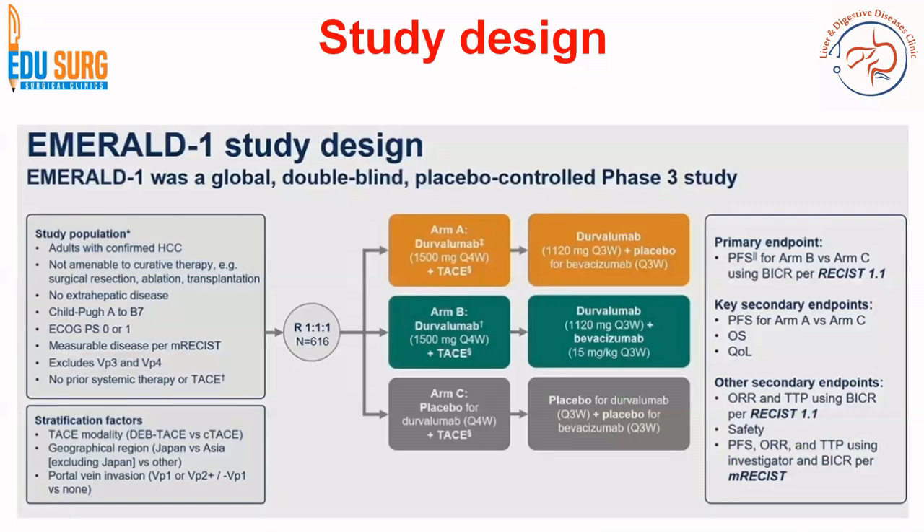When it comes to the MRL1 study design, it includes Child-Pugh A or B7. VP3 and VP4 are excluded. No prior systemic therapy or TACE is an inclusion criterion, not amenable to curative therapy is very clearly mentioned, and no extra-hepatic disease. In these patients, the trial recruitment is divided into three arms.